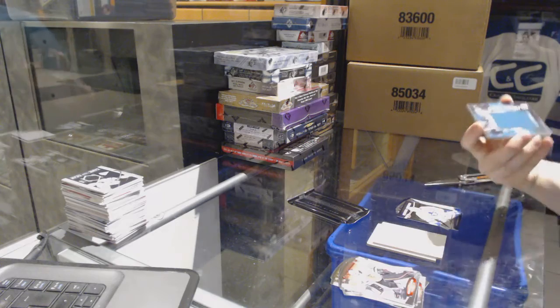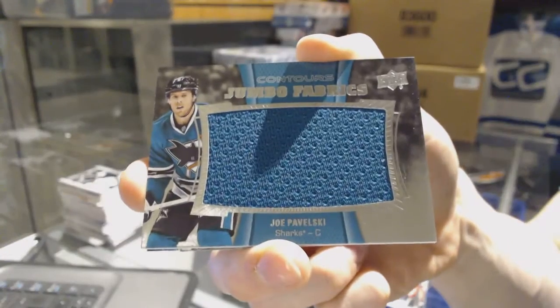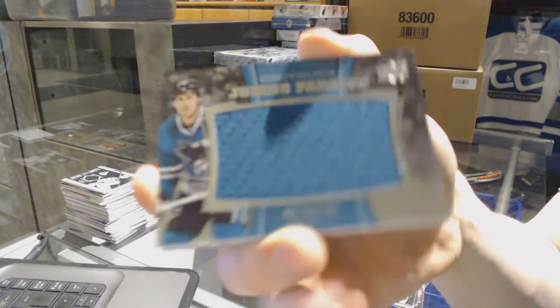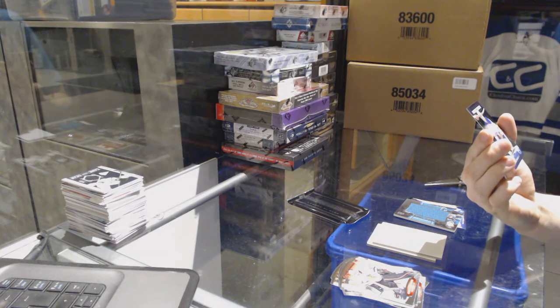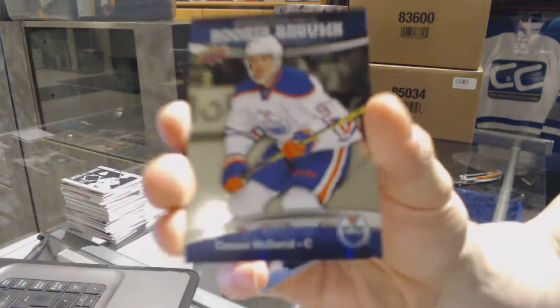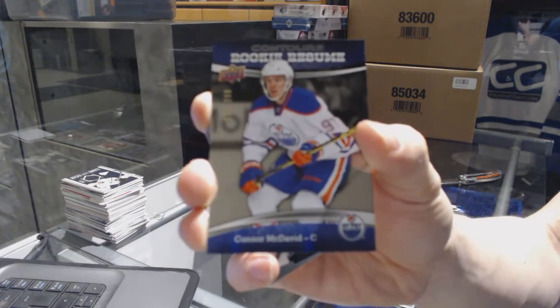We've got a Jumbo Fabrics for the San Jose Sharks, Joe Pavelski. And a rookie resume, number 97 of 399, for the Edmonton Oilers, Connor McDavid.